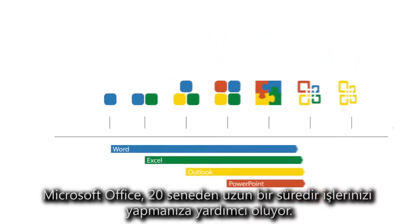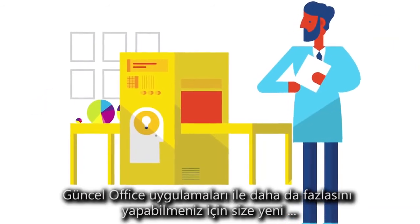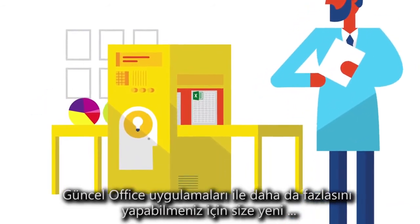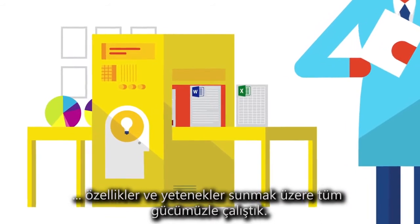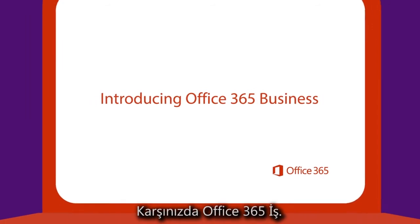For over 20 years, Microsoft Office has been helping you get work done. We've been hard at work to bring you many new features and capabilities in the latest Office apps to help you get even more done. Introducing Office 365 Business.